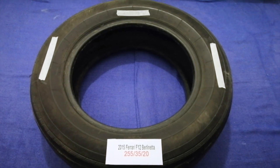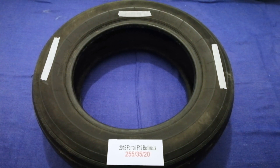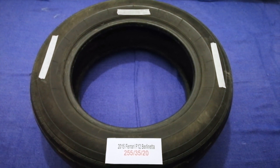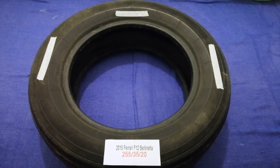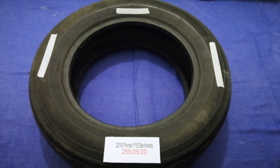So once again, the tire size for your 2015 Ferrari F12 Berlinetta is 255/35/20. If you know a cheaper place to buy tires for your car, make sure to leave a comment and let the rest of us know. Don't forget to check the video description for the most decent price. Thank you for watching — please like and subscribe.